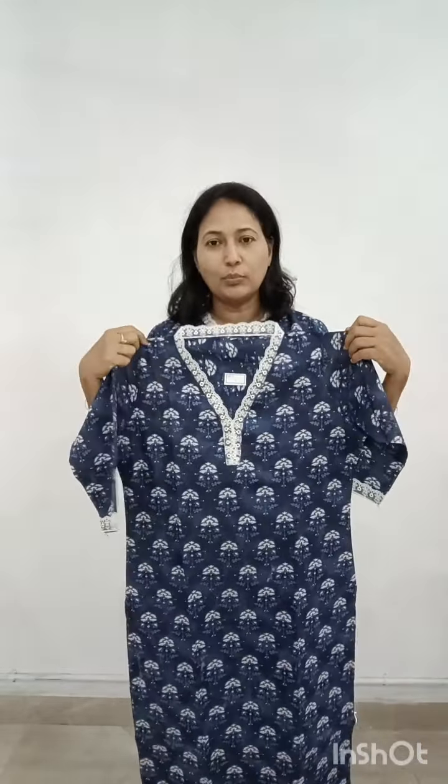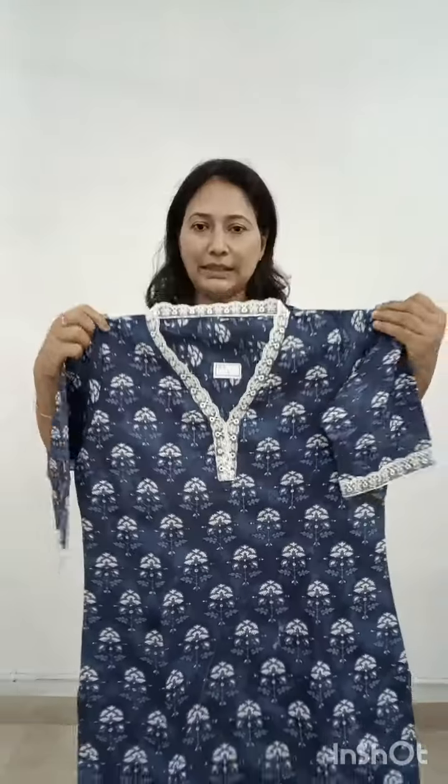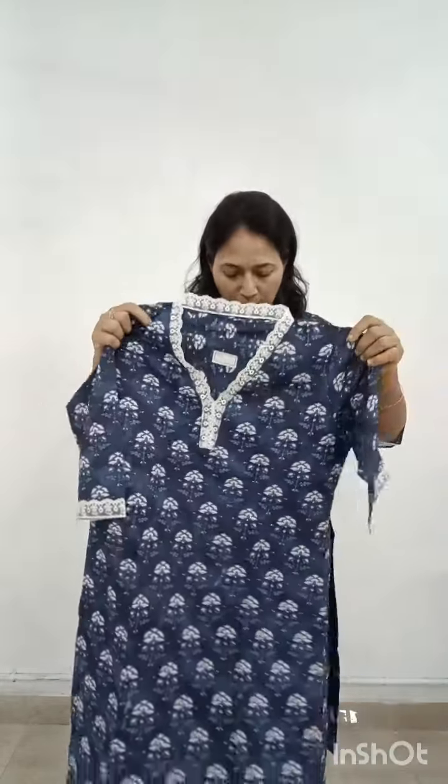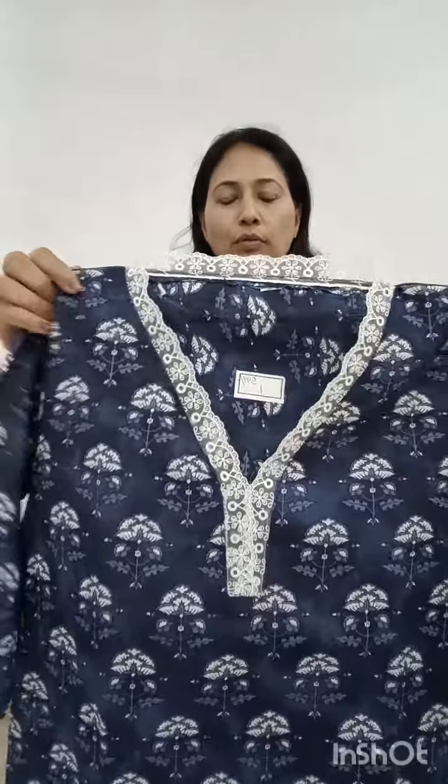It has crochet lace on the sleeve. The length is 45 inches. It is a very casual wear in a blue shade. V-collar is not required to stitch separately. We have sizes large, XL, XXL. The price is ₹599. I am wearing XL size and it has a correct fit — order the same size. It has a nice white crochet lace detail.